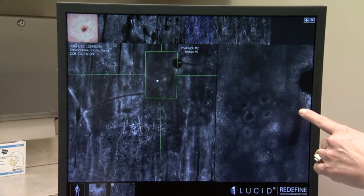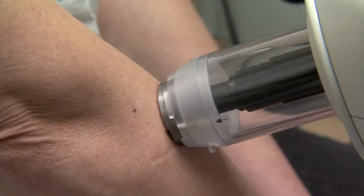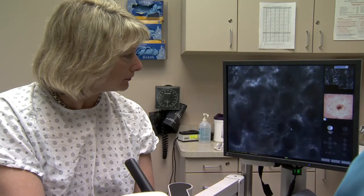This innovative procedure takes ultrasound images of the layers of the skin, so there is no incision to get a sample of the tissue — a biopsy — generally a painful procedure, which Nancy had to undergo twice.